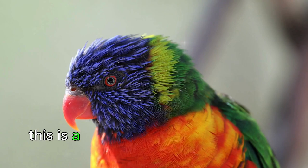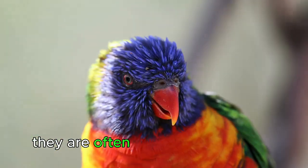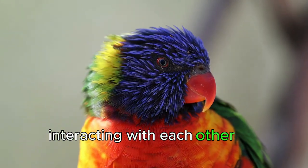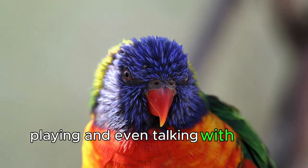This is a very social and entertaining parrot. They are often seen living in groups, interacting with each other by sharing food, playing, and even talking with subtle sounds.